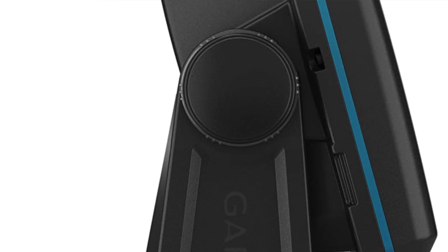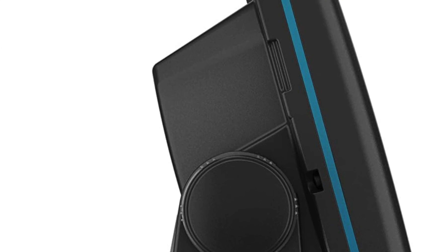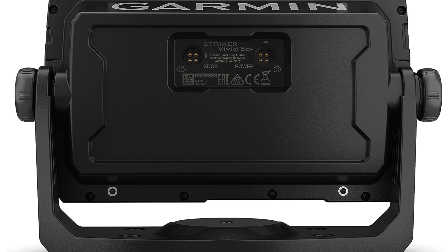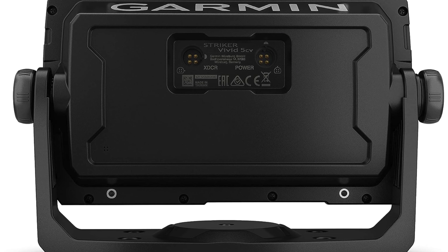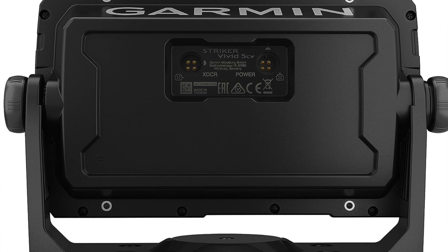The pros: vivid visuals. Garmin doesn't just guide you through GPS, they give you the underwater realm like Poseidon with a GPS degree. The colorful visualizations are idiot proof - even your tech-challenged Uncle Bob could use this thing without calling you every five minutes.